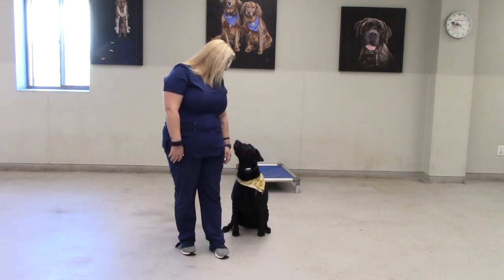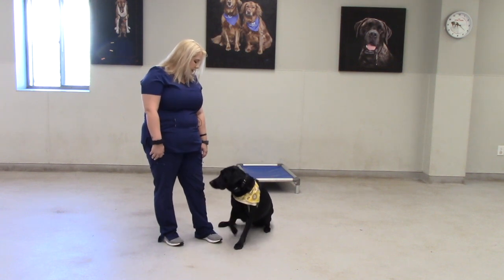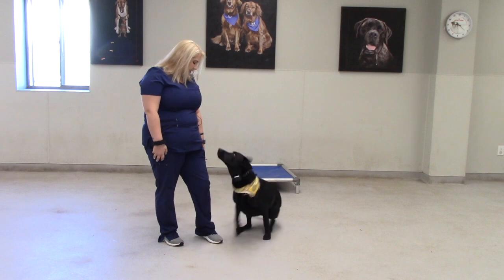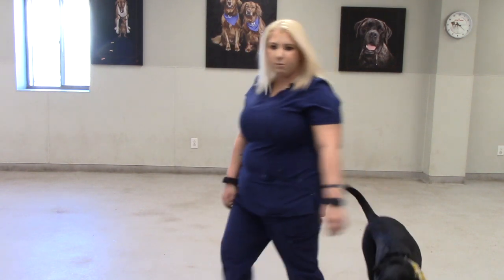Sit. So then we teach sit, which is the basic. We also teach down. Down. Back to sit and then heel. Stella, heel. Heel is where they have to walk with you nicely.